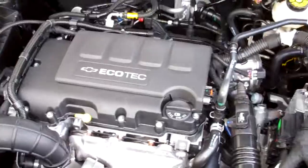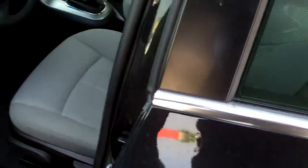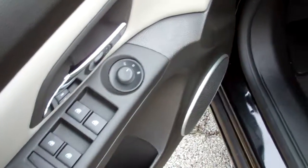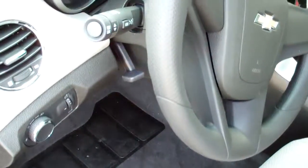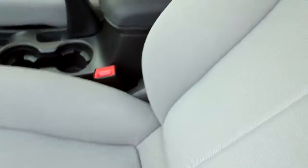Everything is easy to read — the fluids and everything. Now, the inside: you have your power windows, locks, mirrors, tilt, cruise control, and a nice interior.